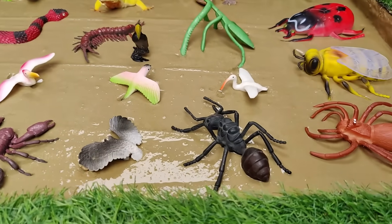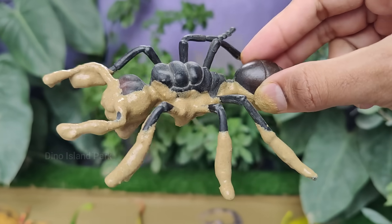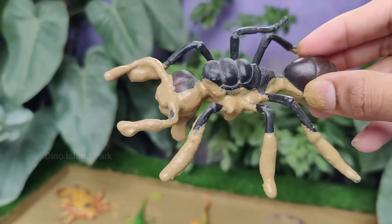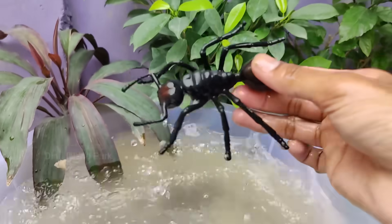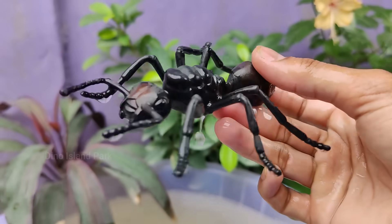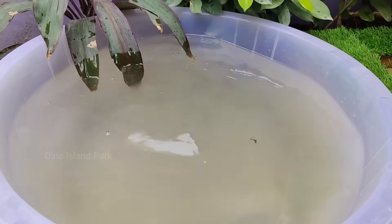So let's go. Exploring the Remarkable World of Ants. Ants are highly social insects that live in colonies. Each colony typically consists of a queen, male ants and worker ants. There are over 12,000 known species of ants and they can be found on every continent except Antarctica.